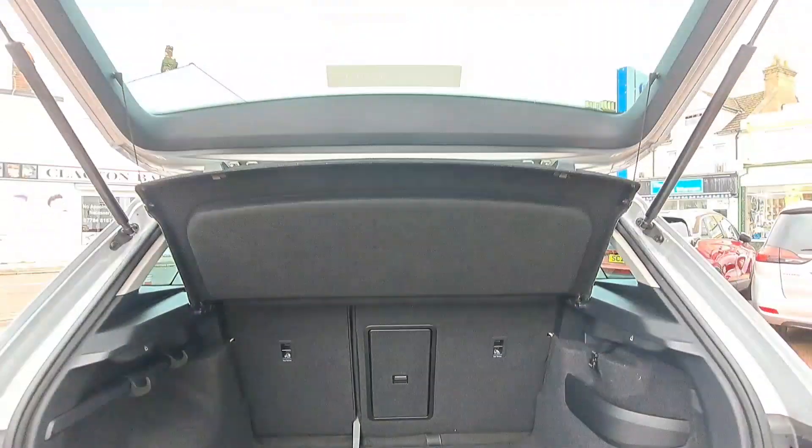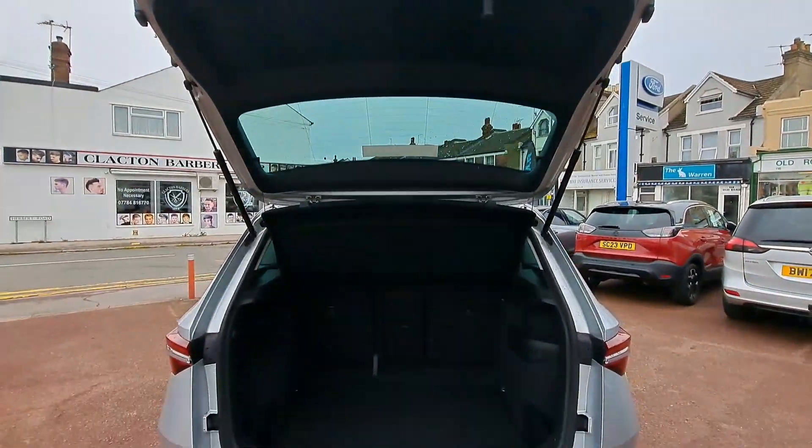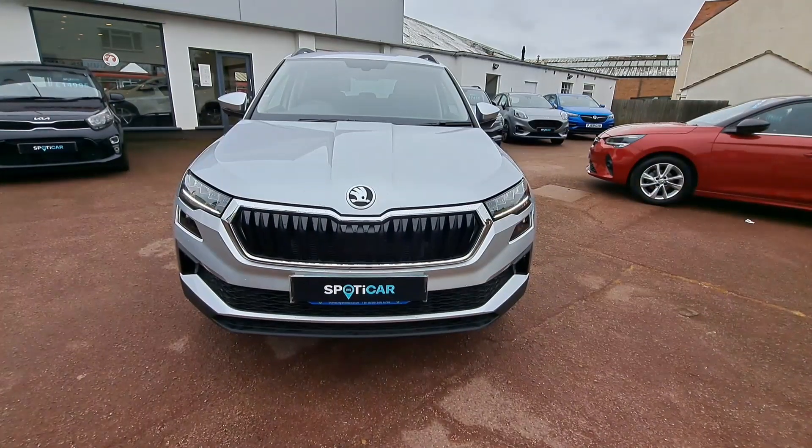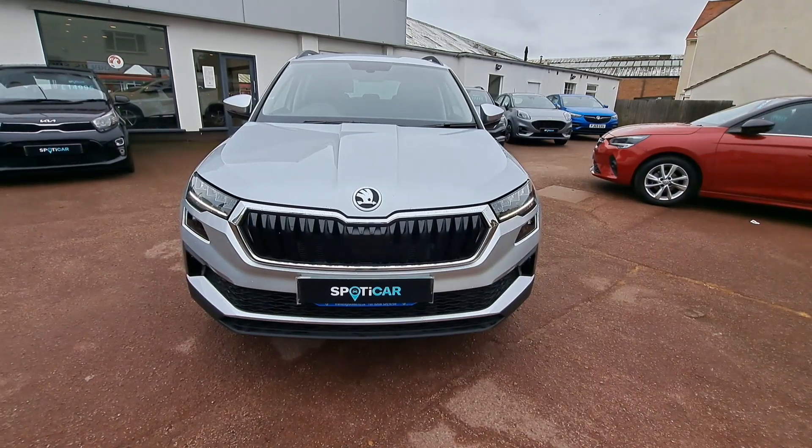The boot is quite big, giving you up to 588 litres — and that's before you put the back seat down. Put those down and you've got 1,810 litres.